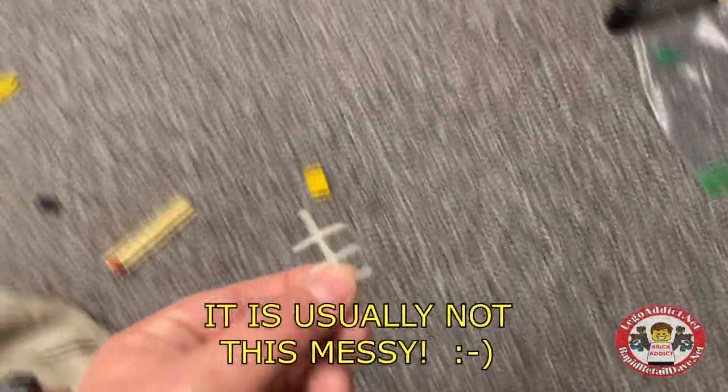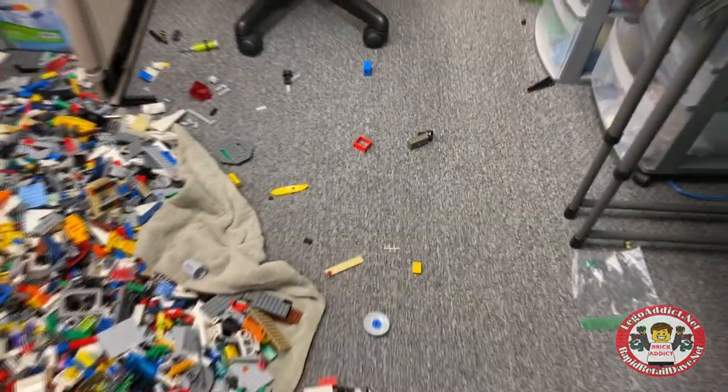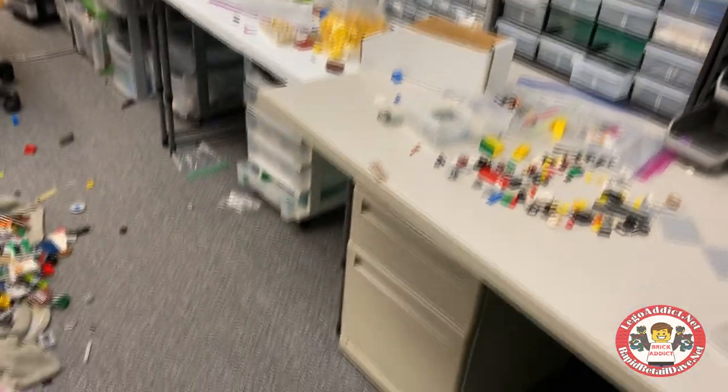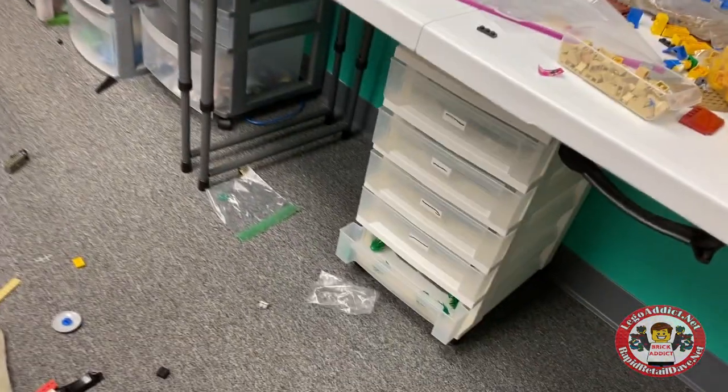Wow, look at this — that looks kind of like part of an old 80s Lego antenna. Just tons of bins of stuff. If you haven't seen it yet, check out the video where we're showing the method to the madness of organizing all this stuff, because yes, there is a method. Those shelves used to be completely full — we put a lot of that stuff in for the cities that we're working on.